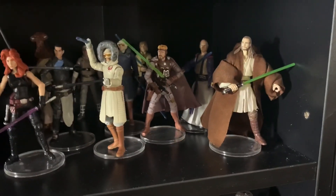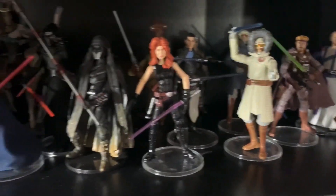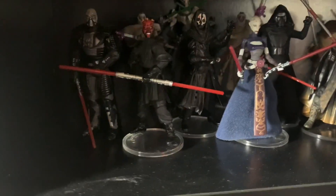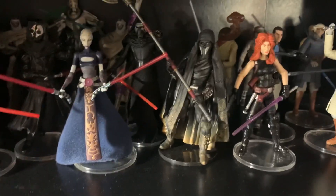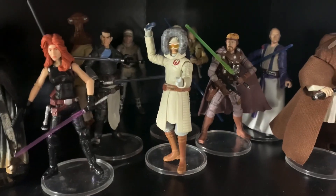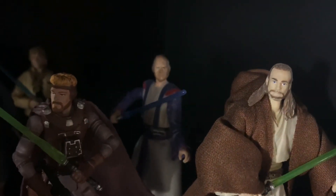Hey guys and welcome back inside the Vintage Geeks Toy Room. I'm John the Vintage Geek and we're looking at my random Jedi slash dark side, light side, dark side shelf. Three and three quarter inch figures — Nihilus, Malgus, Mara Jade, Starkiller. I think that guy back there looks like Captain Picard if he was a Jedi.